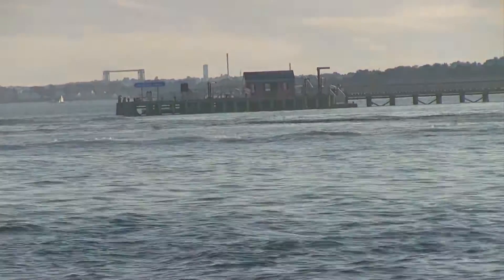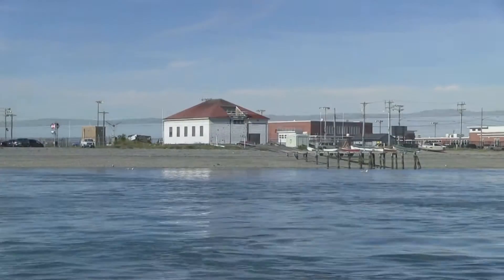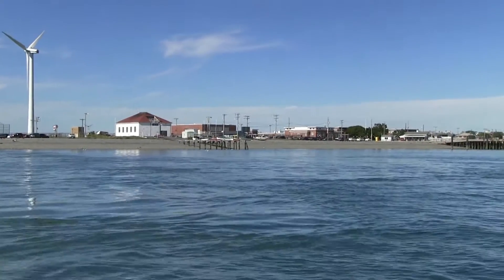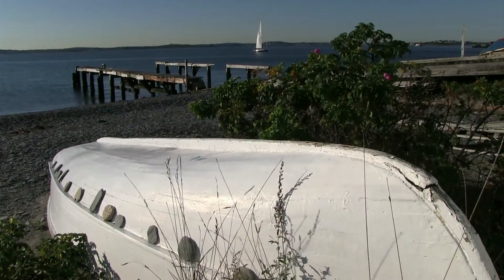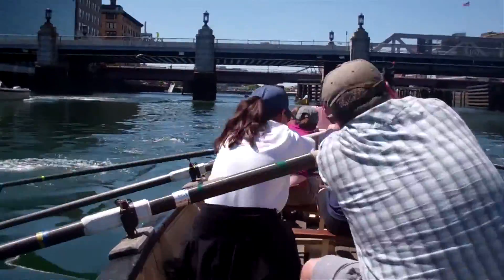As you pass through Hull Gut and enter Hull Bay, you'll notice a square red roof boathouse on the south side of Windmill Point. Built by the Coast Guard in the 1930s, the building is now maintained by the Hull Life Saving Museum, which uses it to store its traditional rowing dories and gigs. These functional wooden boats are used for the museum's many rowing programs and events, including the annual snow row, held each March on Boston Harbor.